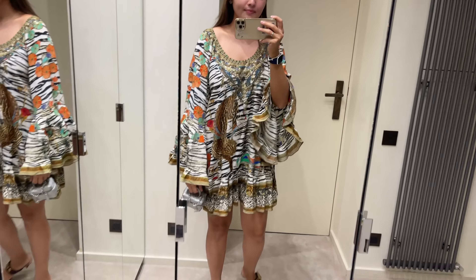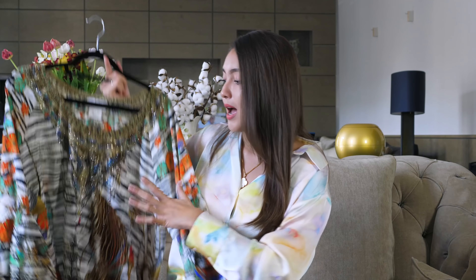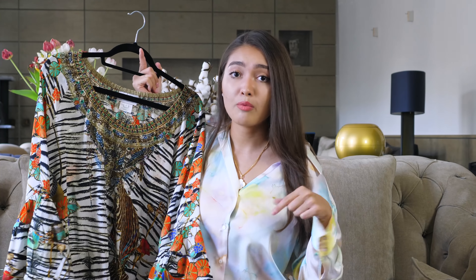I bought this dress on sale. Pretty much everything I bought was on sale because I honestly cannot pay full price for ready-to-wear pieces unless it's Louis Vuitton, Gucci, or another high-end designer brand. I think it's better to wait for sales because you can save so much money. This dress was still quite pricey — I think it was a little over $500 — but I'll try to find it and link it in the description box.